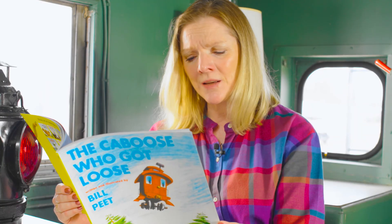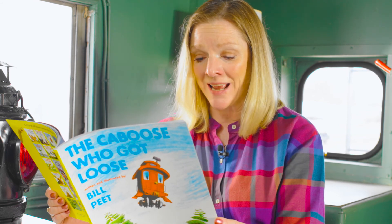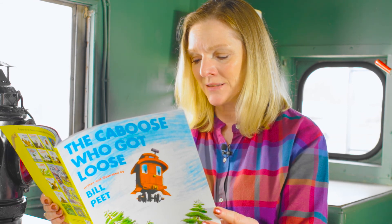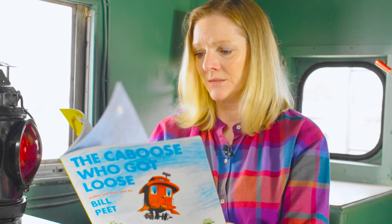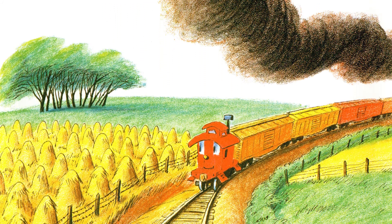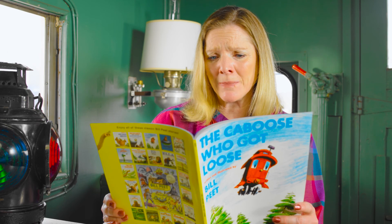Before Katie could think of some way to reply, all at once a long freight train came thundering by. The next thing she knew, she was jerked and then jolted, then hitched to the train with a coupler bolted. As the train left the freight yard, poor Katie looked back to catch a last glimpse of the sad little shack. From now on, Katie promised, I shall never complain. I'll be a happy caboose at the end of a train, and put up with the jolts, and the train noise, and the rest — all the smoke that rolls by, or at least try my best.